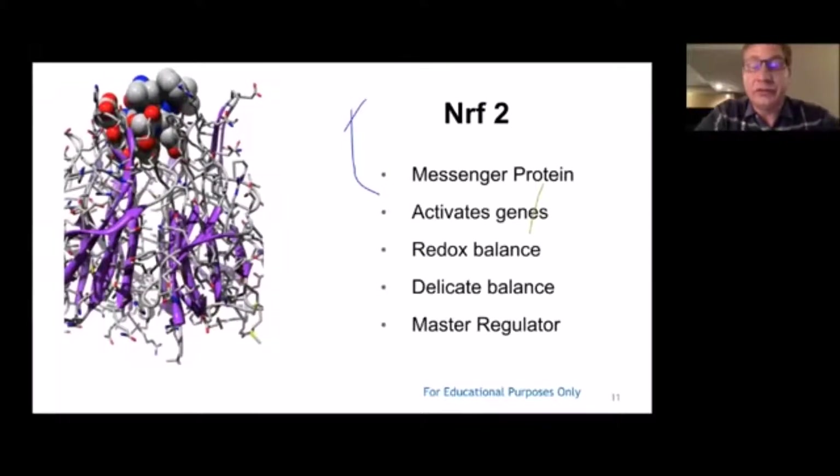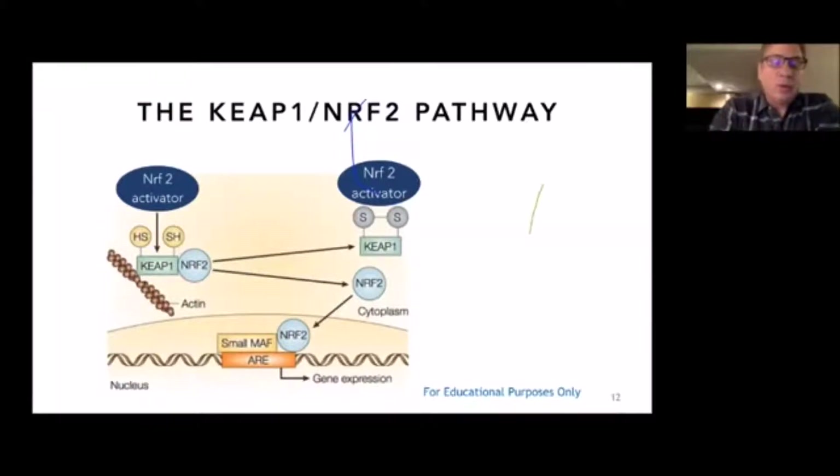Thus enters Nrf2. Nrf2 is a messenger protein that activates genes, and it's responsible for redox balancing — it's a master regulator. When something acts on a cell as an Nrf2 activator, it acts on a protein called KEAP1, which is a holding protein that binds Nrf2 and holds it in the cytoplasm attached to the inside of the cell membrane by a protein called actin. When the Nrf2 activator acts on the cell, Nrf2 gets released from KEAP1, goes into the nucleus, attaches to a segment of DNA called the antioxidant response element (ARE), and affects gene expression downstream.